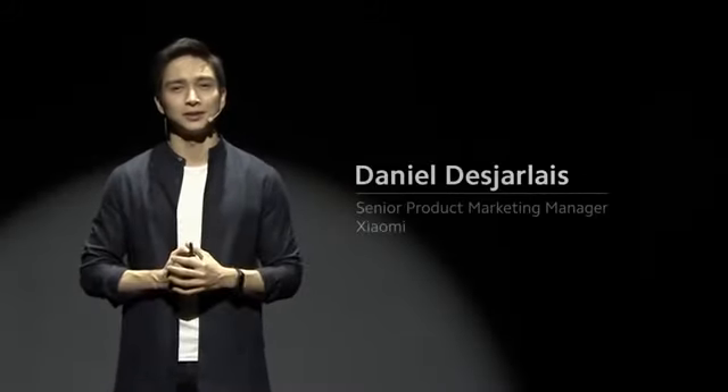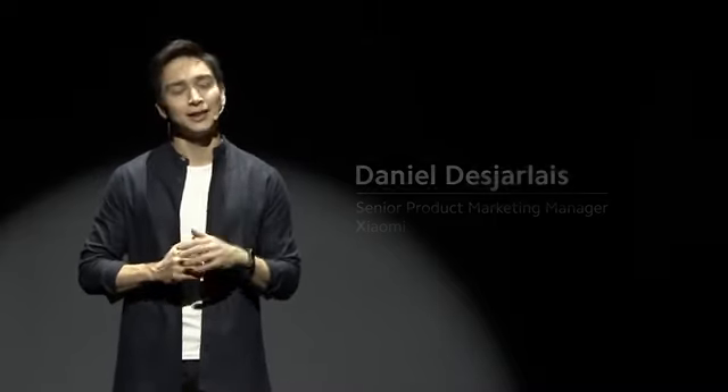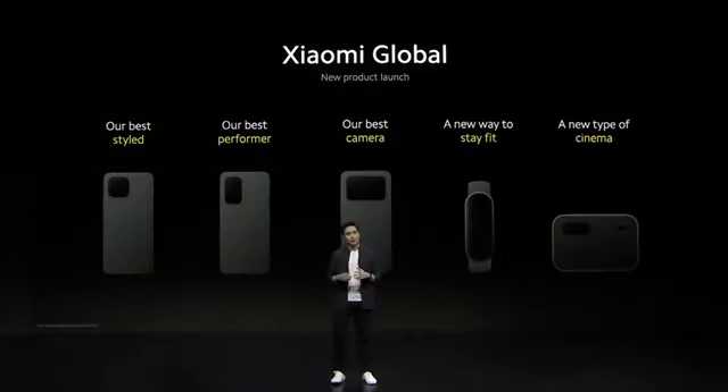Hey, everyone. Welcome to our Xiaomi Global new product launch. My name is Daniel. For those of you who tuned in to our China launch today, stay online, because we've still got some pretty big surprises for you. Today, for our global users, we're going to be announcing five new products.